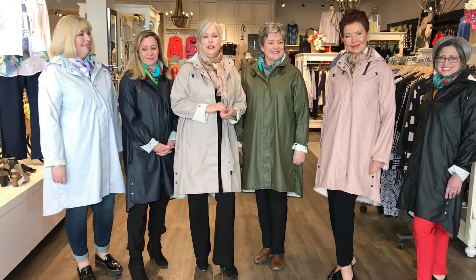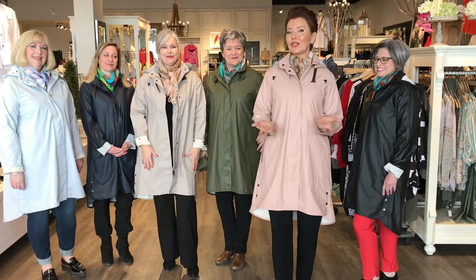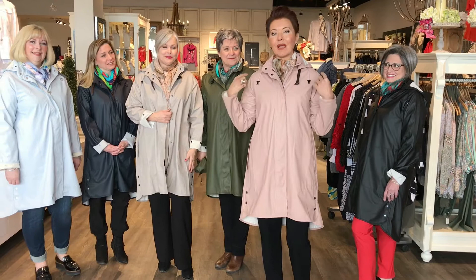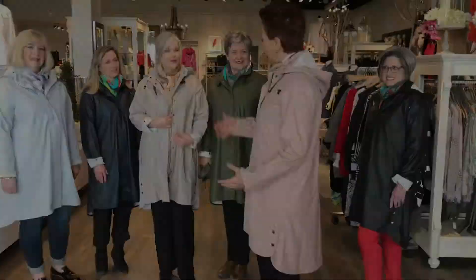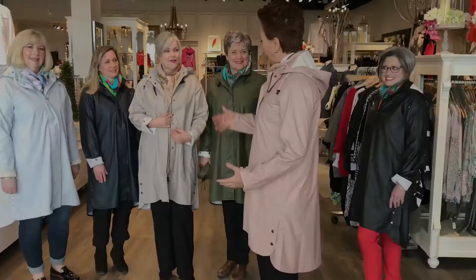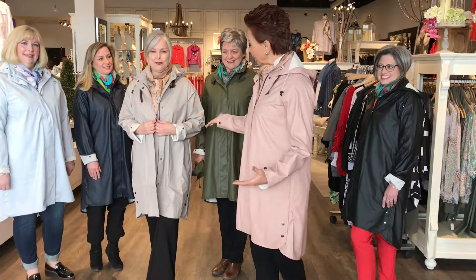Depending on how you want to wear your coat and what you want to wear under it, you may decide to go up a size or down. I'm in the size 36 and I could easily do a 38 as well. You'll notice at the back how it's just really streamlined here. If I wanted a fuller fit I could do Lisa's size — you see how Lisa has worn it with more volume at the back.